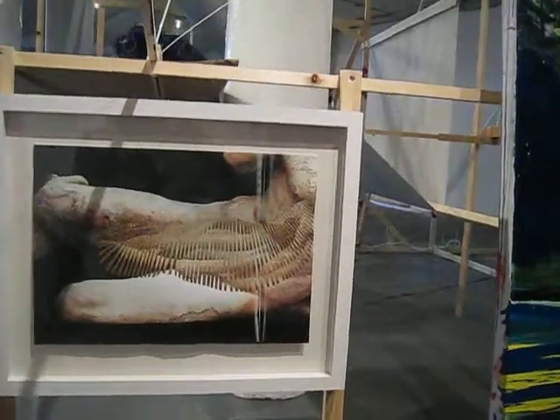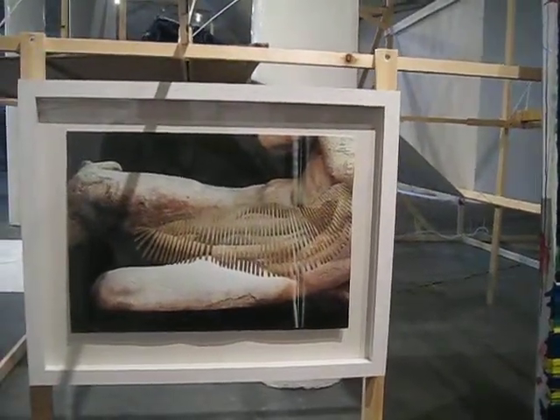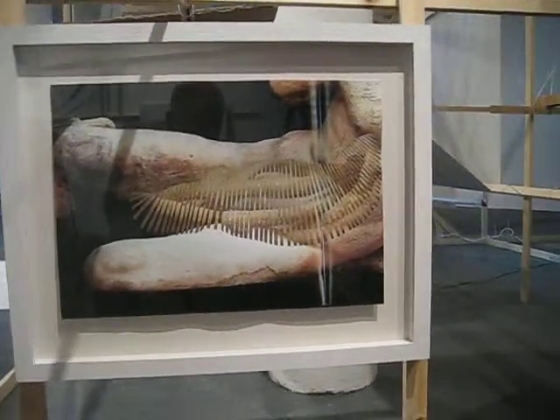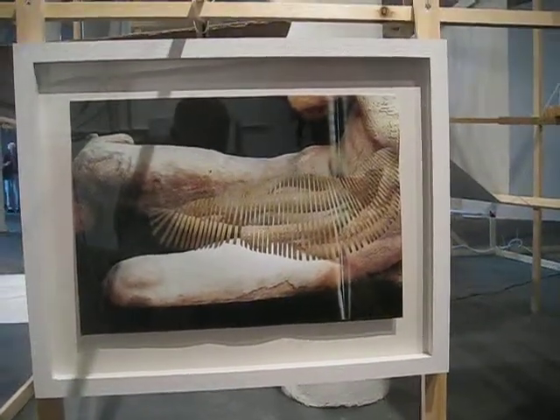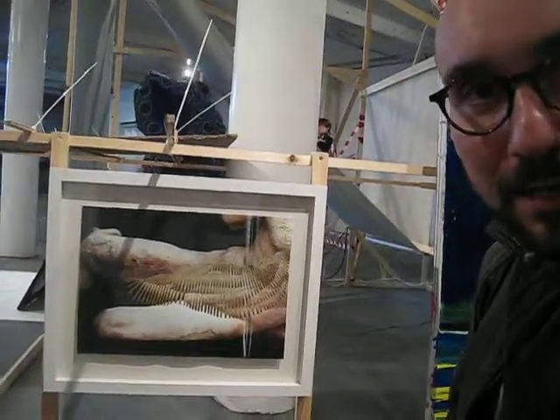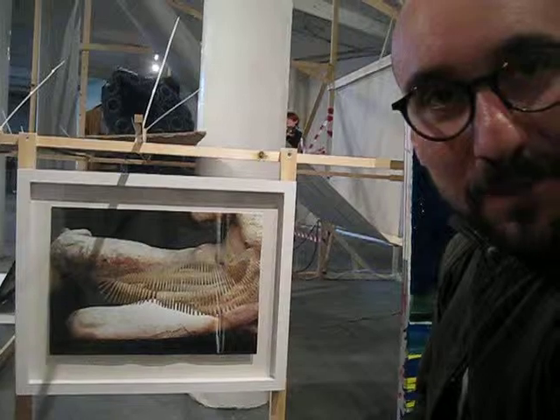Is this also part of the Point of Juncture series? Yes, this is one of the earlier pieces from the series. It was born from the collaboration that I was involved in last year.